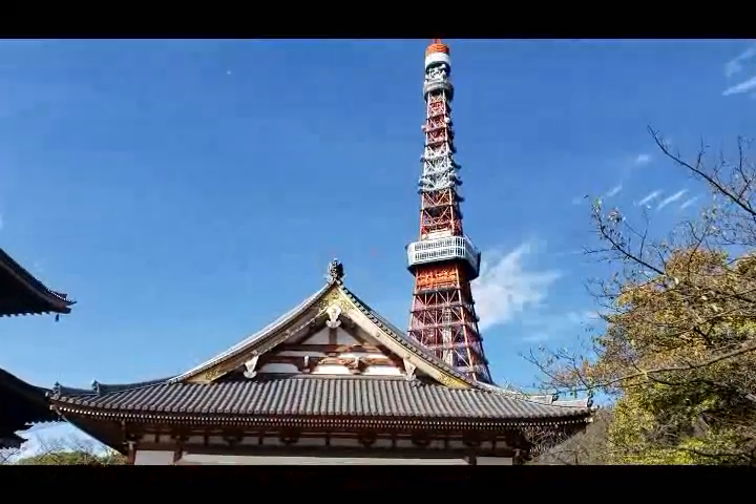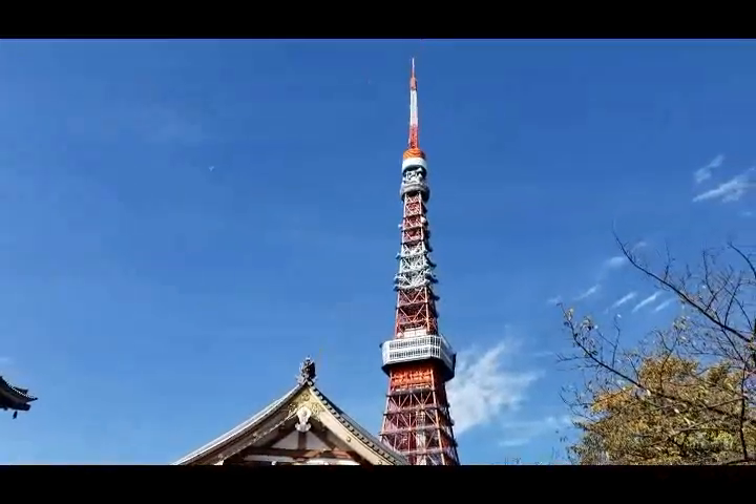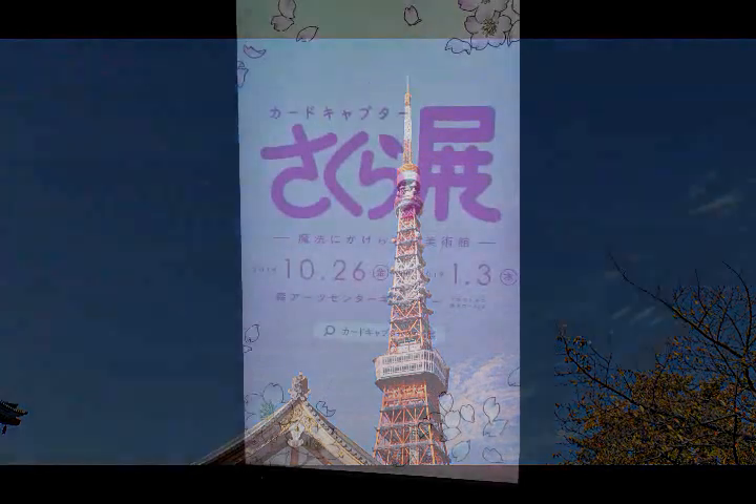In October 2018 I took a trip to Japan and while I was there I visited the Cardcaptor Sakura exhibition in Tokyo. Today I'm going to share a little bit of my experience with you. I'm Sisi Yamato, let's get started.